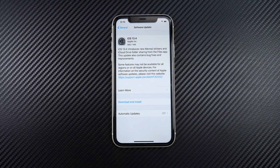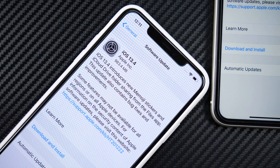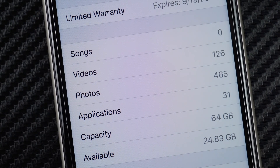iOS 13.4, the official version, has been released. You can see here for the iPhone 11 it comes in at 980.7 megabytes on the download. That will vary — the iPhone 11 Pro Max is slightly more at 983 megabytes. So the size of the update will depend on your particular phone. I have 24.83 gigabytes available before we do the update.